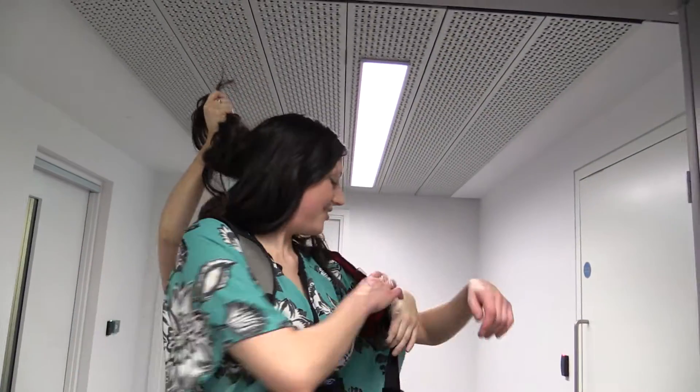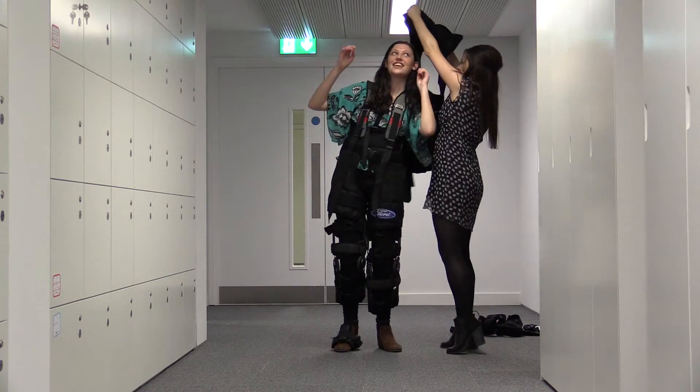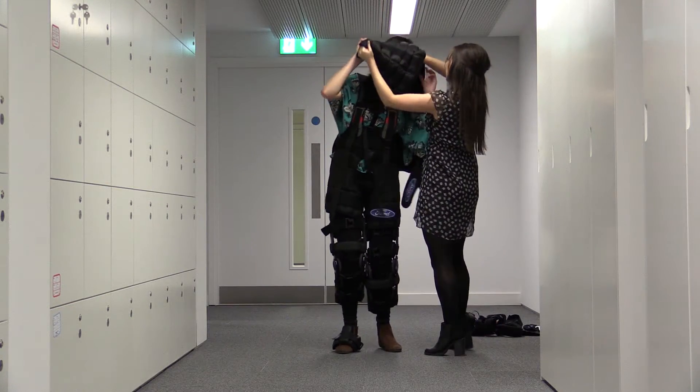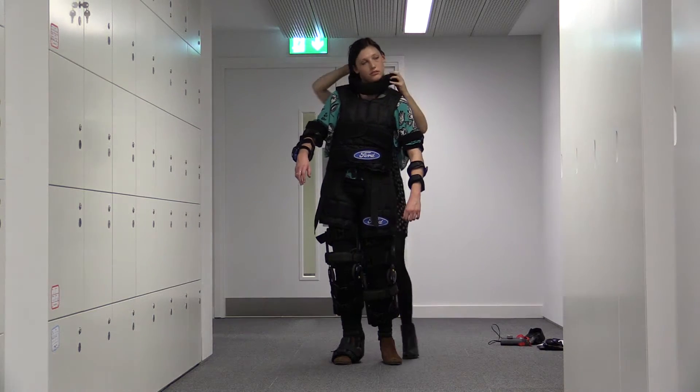The suit has been developed by Ford's researchers in Germany in cooperation with Loughborough University scientists. This is already a third generation and it comes with a set of glasses simulating various eyesight disorders including glaucoma and cataract.